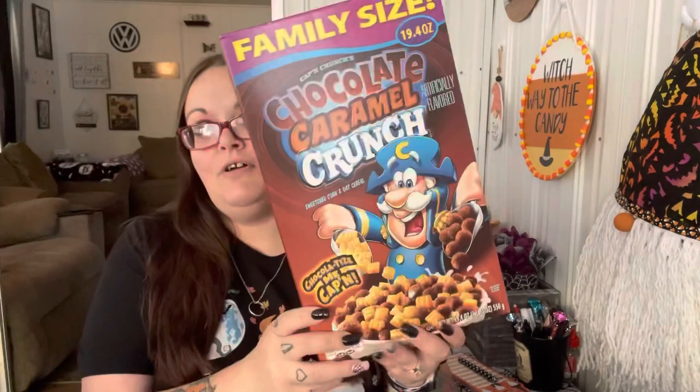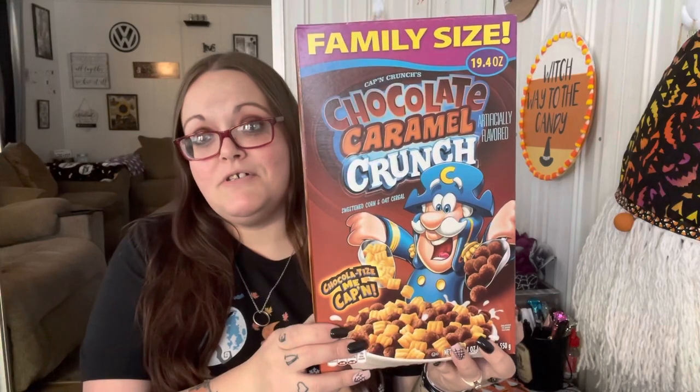My sister sent me a picture of this cereal and was like, 'Oh my god, you have to try it!' I looked at Von's and they didn't have it, but Walmart had it — only the family size box though, no small one. It's Chocolate Caramel Crunch from Captain Crunch. I love Captain Crunch and I love caramel, so I'm going to give that a try and I'll let you guys know how it is.